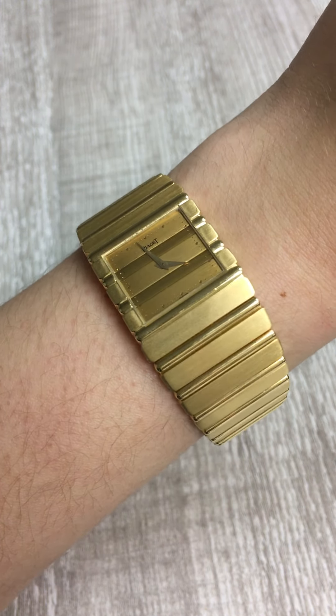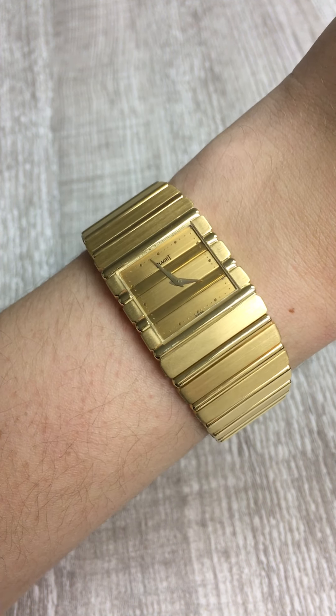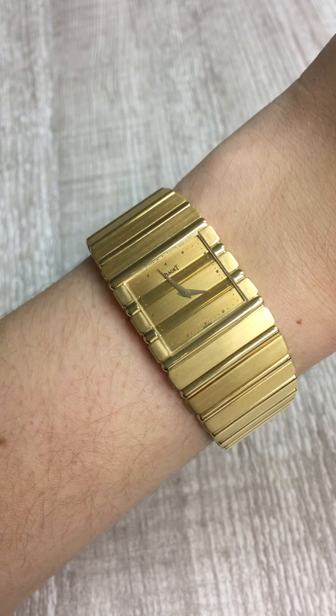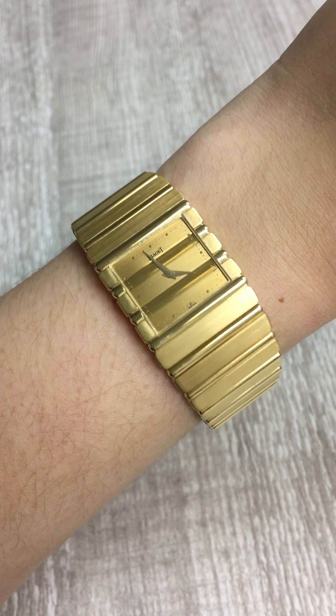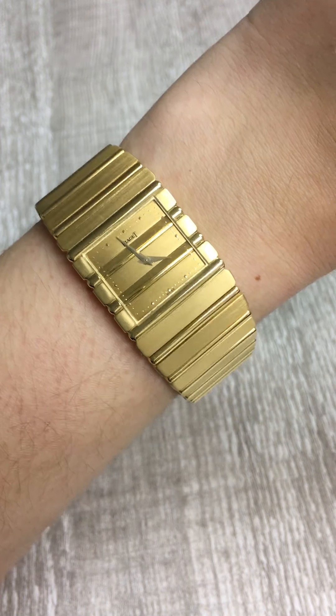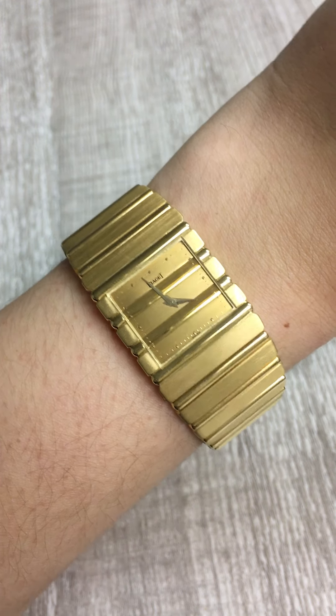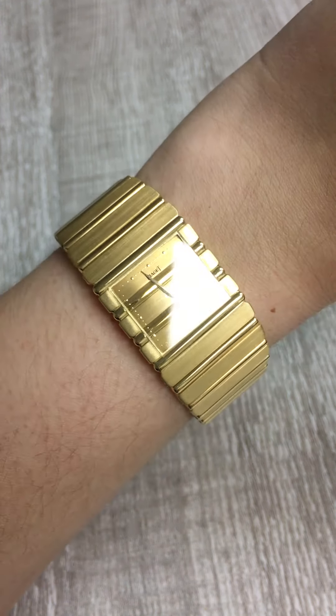You should definitely play up on that and wear a lot of loud pieces to complement it, or you can make it the center of the show and not wear any other jewelry. Maybe wear a really subtle bag and make this the star of the show. So if you've fallen in love with the Piaget Polo and want to rock this watch, check it out right now at swisswatchexpo.com.